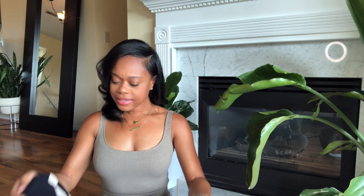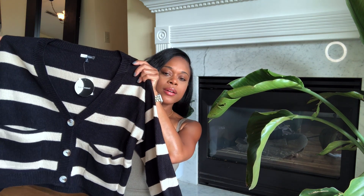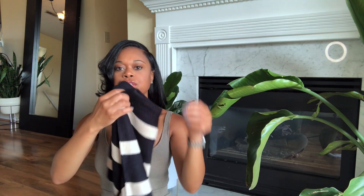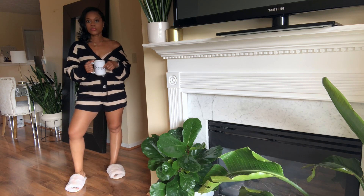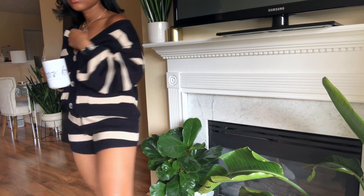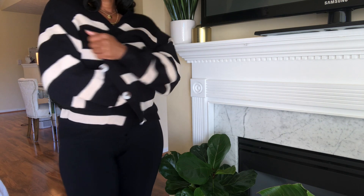The last set here is a cardigan — I think it's black and tan, or maybe navy and tan. Super cute. It came with matching shorts and I got it in a size small. You can definitely wear this around the house just chilling and relaxing, but you can also wear it out to the grocery store to run errands as well.